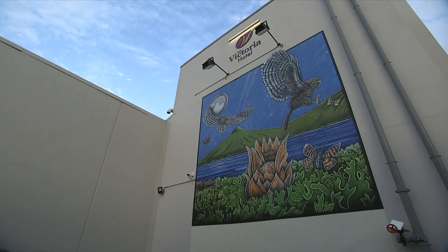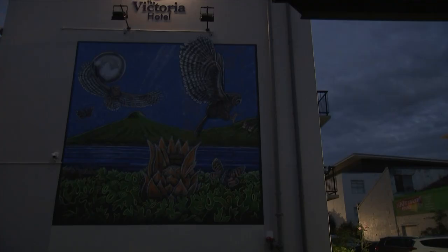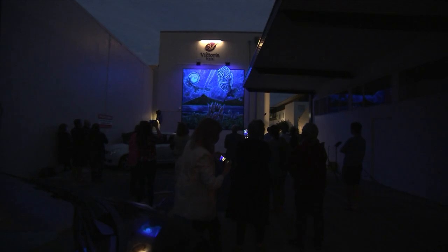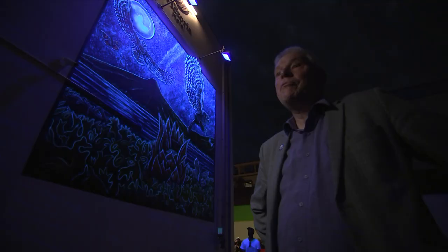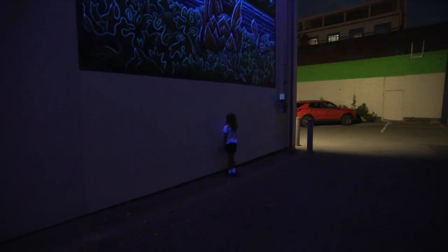No chance of that happening at the hotel wall, where a small crowd has assembled for the reveal. Three, two, one — with the flick of a switch, a day scene becomes a night scene: the moon, the stars, detail you can't see in daylight. Dunedin already has a fantastic street art trail, and this will be another stop. If public art can inspire people to take an interest in science, it's a win-win-win.